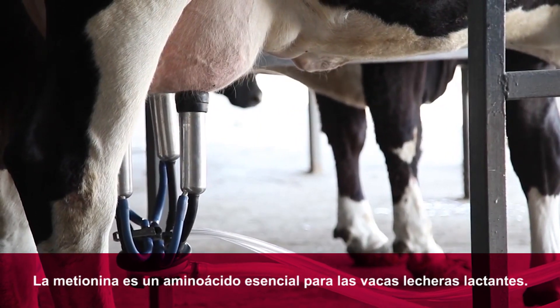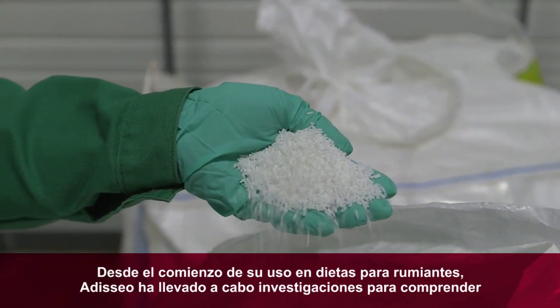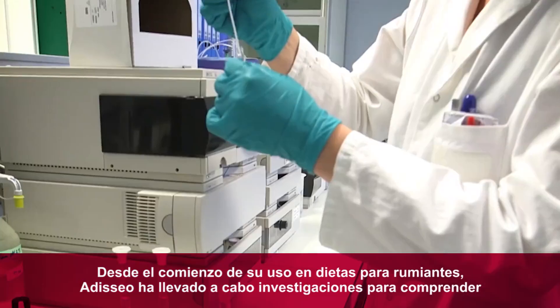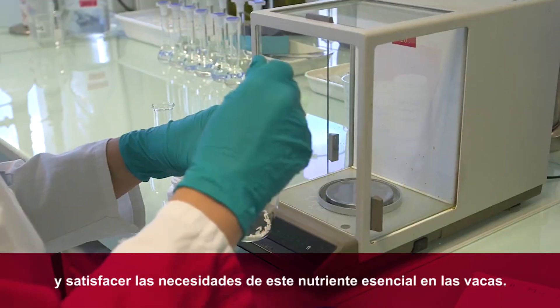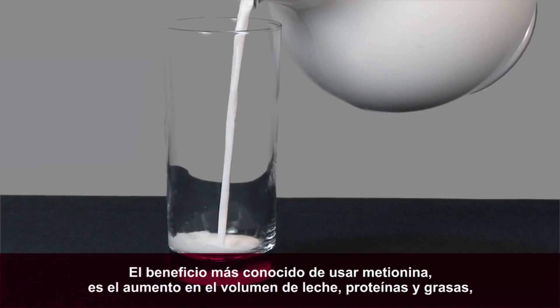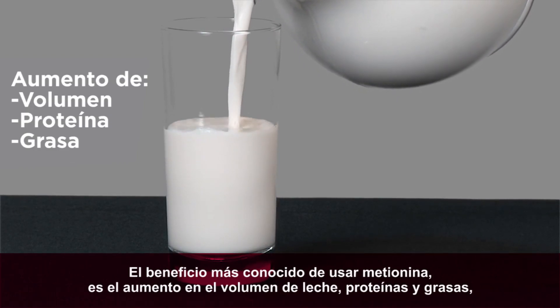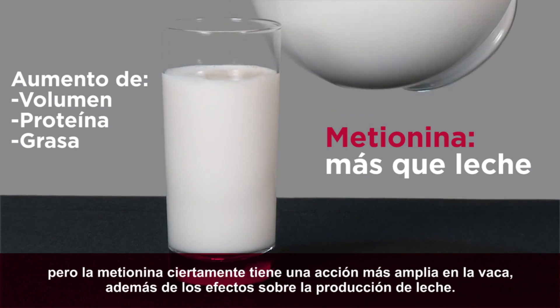Methionine is a required amino acid for lactating dairy cows. Since it was first added to ruminant diets, Adeseo has led the research on understanding and satisfying a cow's need for this required nutrient. Increased milk volume, protein, and fat is the most commonly recognized benefit of methionine. But methionine is definitely more than milk.